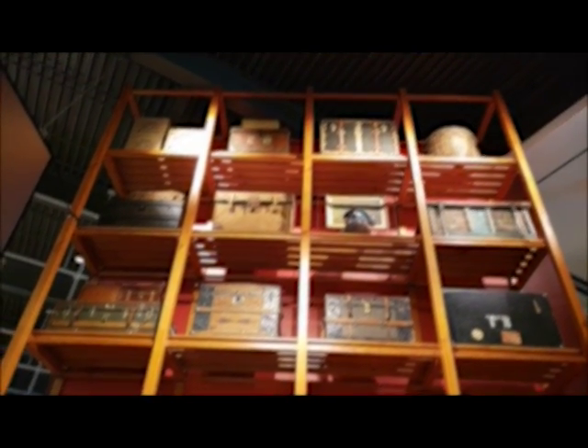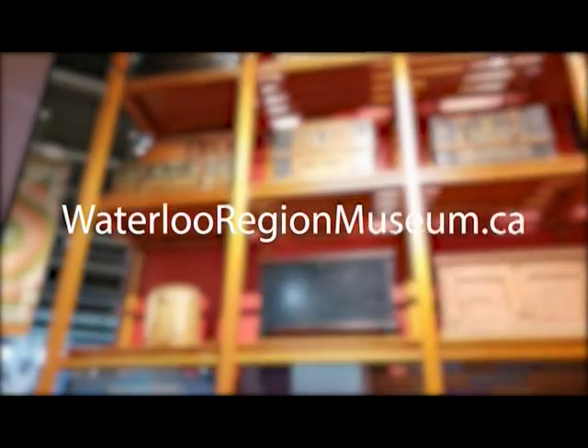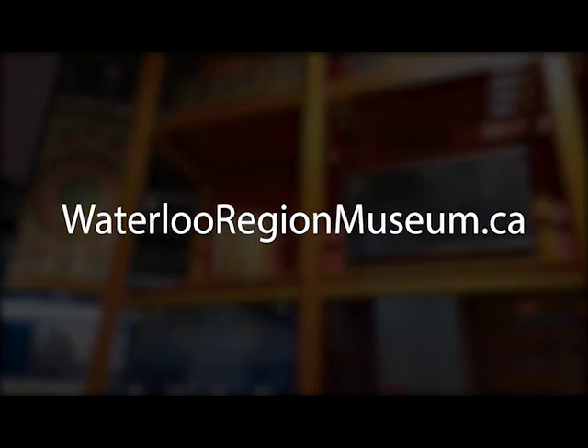Those are just a few of the stories that we have showcased here in the gallery. If you would like to learn more about the museum, you can check out our website, our YouTube, or our Instagram page. Thank you from all of us at the Ken Seiling Waterloo Region Museum.